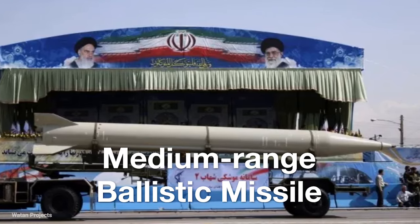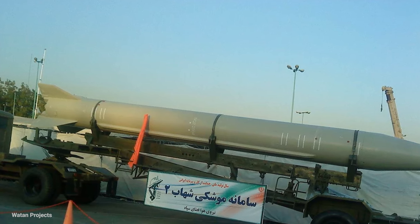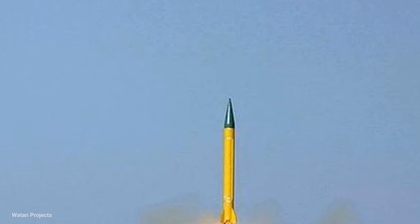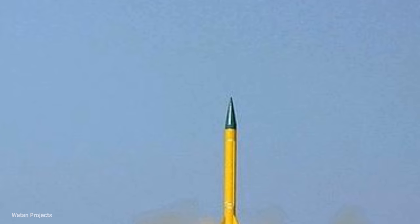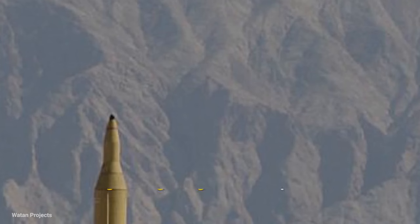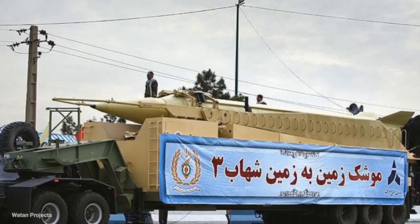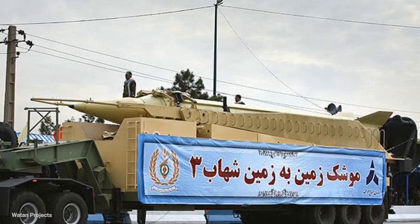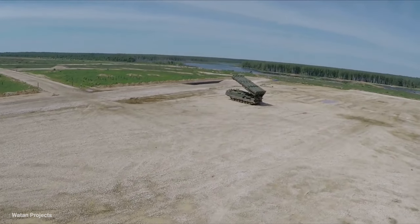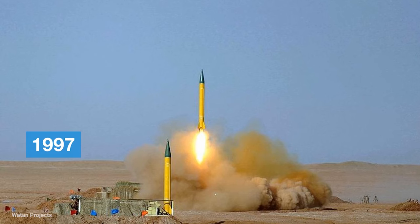Type: medium-range ballistic missile. Manufacturer: Iran Defense Industries Organization, Iran Space Organization. Length: 16.58 meters. Warhead weight: 1,780 kilograms in the first model, and 2,180 kilograms in later models. Diameter: 1.38 meters. Range: about 1,300 kilometers in basic models, and 2,000 kilometers in later models. Engine: single-stage engine with liquid fuel. Launch weight: 17,480 kilograms. Warhead: between 700 and 1,200 kilograms. Accuracy: 190 meters CEP. Construction time: 1997.